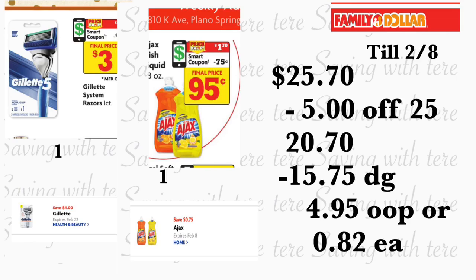The last thing you're adding is the Ajax dish soap, eight ounces, on sale for a dollar and seventy cents — using your seventy-five cent digital coupon. Total for this should be twenty-five dollars and seventy cents. Minus your five-off-twenty-five and fifteen dollars and seventy-five cents in digital coupons, you'll be paying only four dollars and ninety-five cents out of pocket, or only 82 cents per product. This is a great scenario — very low out of pocket. That's it for this video — please don't forget to give me a thumbs up, share my video, and I will see you back on the next one!